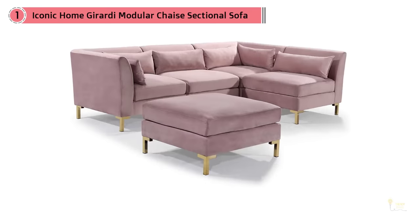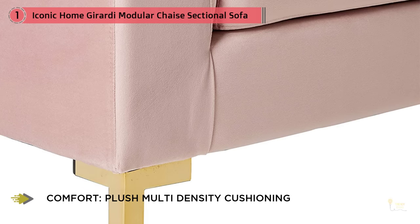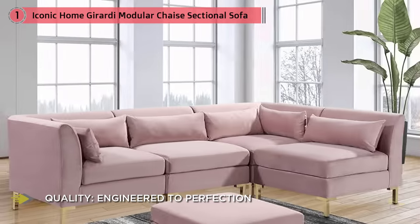Luxurious velvet upholstery — expertly upholstered in premium quality velvet fabric, the plush texture creates a rich and luxurious feel. Stylish modern contemporary look: fashion-forward contemporary design creates a bold statement-making piece with sleek and clean lines that is as much art to behold as it is furniture to be used.